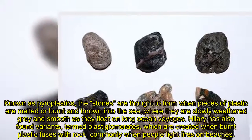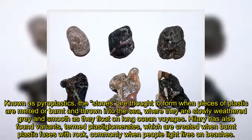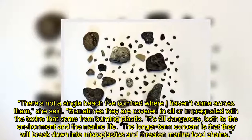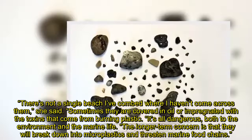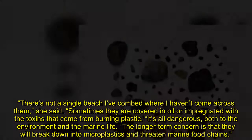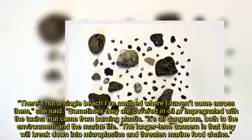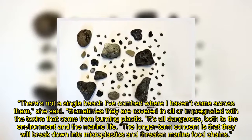Hilary has also found variants termed plasticglomerates, which are created when burnt plastic fuses with rock, commonly when people light fires on beaches. There's not a single beach I've combed where I haven't come across them, she said. Sometimes they are covered in oil or impregnated with the toxins that come from burning plastic. It's all dangerous, both to the environment and the marine life. The longer-term concern is that they will break down into microplastics and threaten marine food chains.